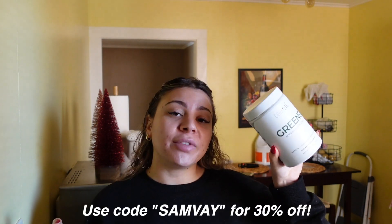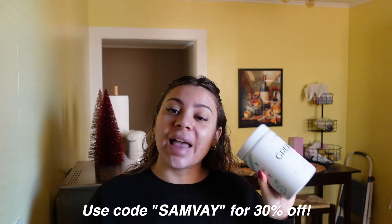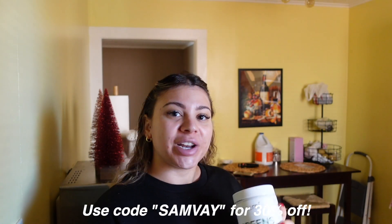I drink it straight out of the blender cup to save on dishes, using these glass straws from Amazon. It's nice and thick, just how I like it. Personally I'd much rather drink a green smoothie like this than eat a bunch of big salads. If you want to try the Teami greens superfood blend the link is in the description. Then I'm going to wash off this face mask and sit on the couch catching up on other Vlogmas videos while my hair continues to air dry.